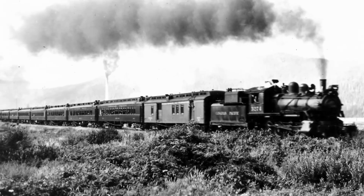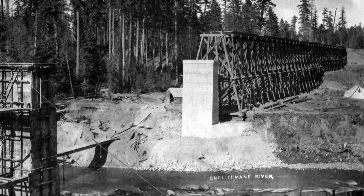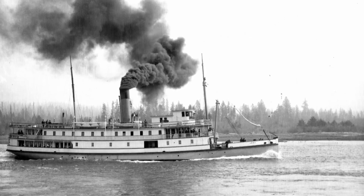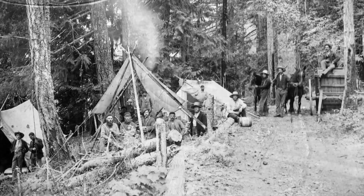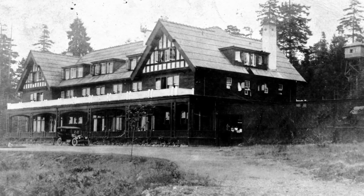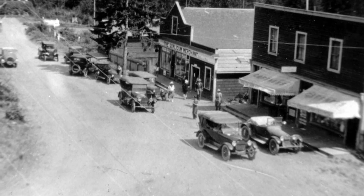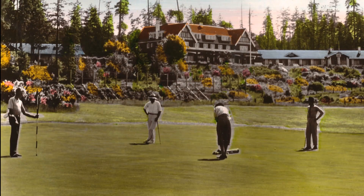After purchasing the E&N Railway in 1905, the Canadian Pacific Railway proceeded to extend the line north from Nanaimo to Courtney. At the time, travelling to the Qualicum area was by coastal steamer or by buggy across the old coastal road. The Qualicum train station was strategically placed along the tracks just up the hill from the newly completed Qualicum Beach Hotel and Golf Links. The arrival of the first train in 1914 was a critical turning point in Qualicum Beach's evolution from a sparsely settled farming and logging district to a premier tourist destination.